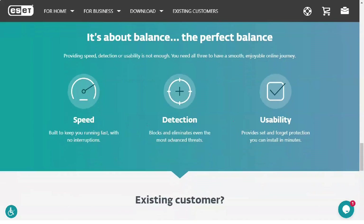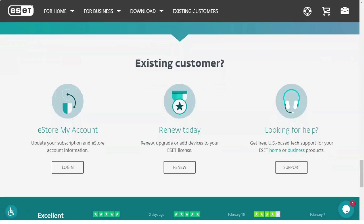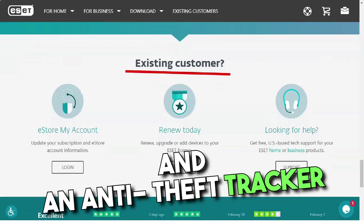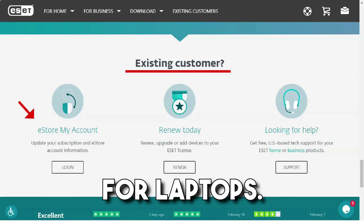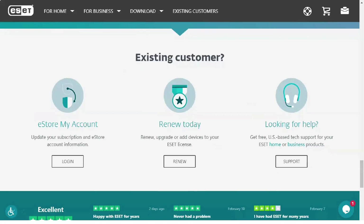For Windows computers, ESET Internet Security includes a hardened browser for banking and online shopping, a two-way firewall and protection against spam, network attacks, and botnets. There are also parental controls, webcam protection, and an anti-theft tracker for laptops.